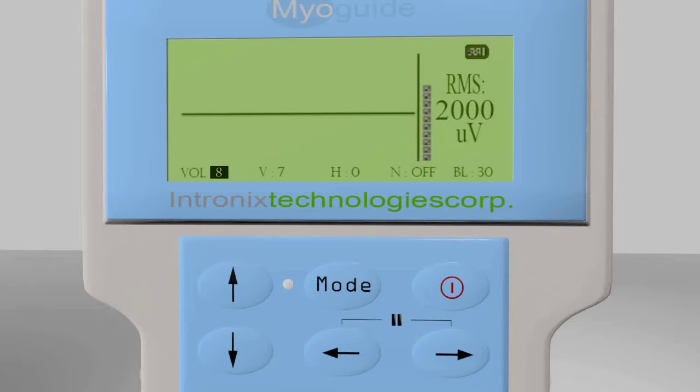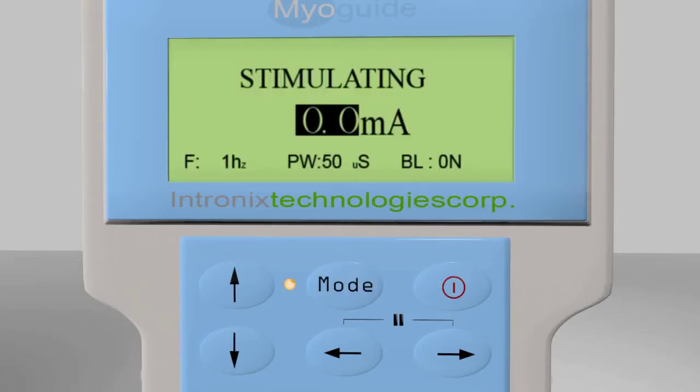For stimulation location applications, the device can be switched to stimulation mode by pressing the mode switch for 2 seconds. Here, the clinician can see how many milliamps of current the MyoGuide is producing, the frequency of the stimulation pulse in hertz, and the pulse width in microseconds. The stimulation current will always start at a default of 0 milliamps and can be adjusted from there. The yellow stimulation light will illuminate whenever the stimulation is active. The stimulation can be paused at the existing current setting by holding down the left and right arrows.